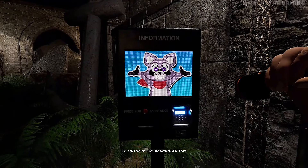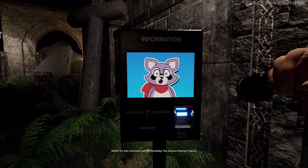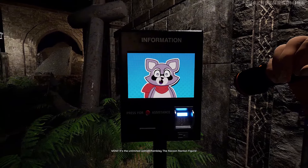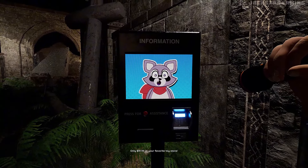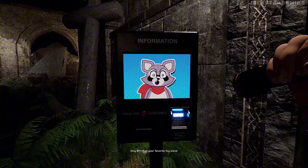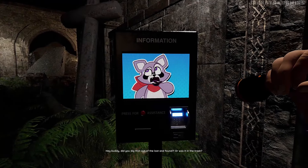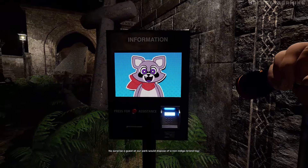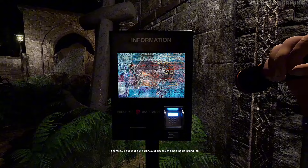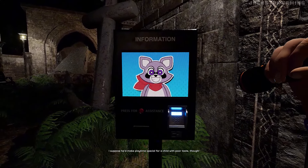I got this — I know the commercial by heart! Wow, it's the unlimited edition Rambly the Raccoon action figure. Push him down and he jumps. Push him up and he doesn't. Only $19.99 at your favorite toy store. Hey, buddy — did you dig that out of the lost and found? Or was it in the trash? No surprise a guest in our park would dispose of a non-Indigo brand toy. I suppose he'd make playtime special for a child with poor taste, though.